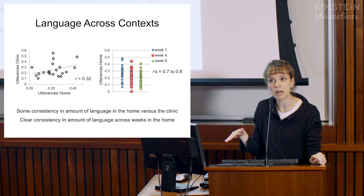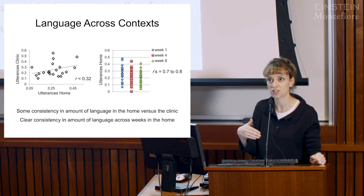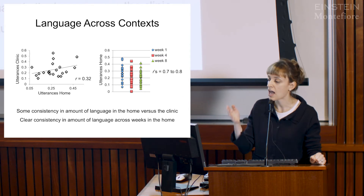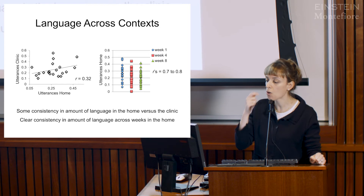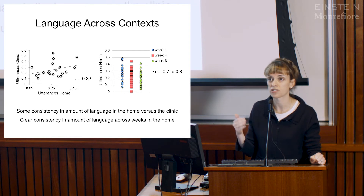We also found a fair amount of consistency across the various weeks. Since no treatment was delivered, we didn't expect language to increase or decrease over time. As expected, children who spoke a lot in week one were the same children who spoke a lot at week eight. Overall, this demonstrates clear consistency in amount of language in the home versus the clinic, as well as across different weeks.